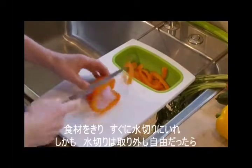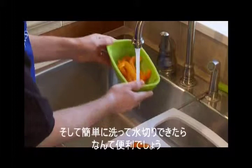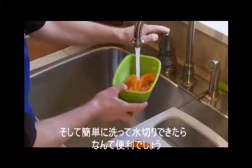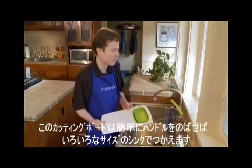And what about a cutting board integrated with a removable, collapsible colander to rinse, collect and transfer all your cut food or scraps? Saving precious counter space, the over-the-sink cutting board expands easily to fit most sinks.